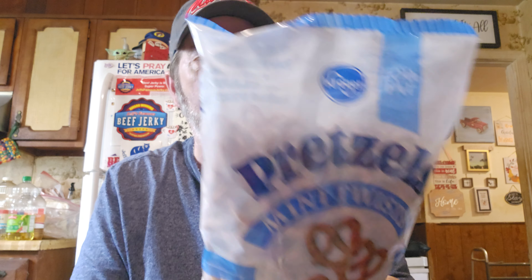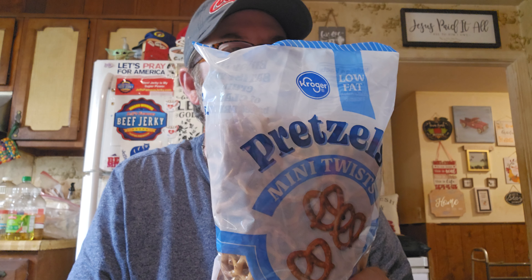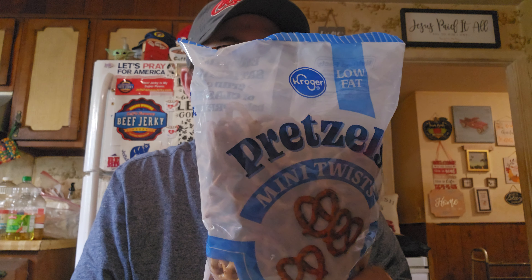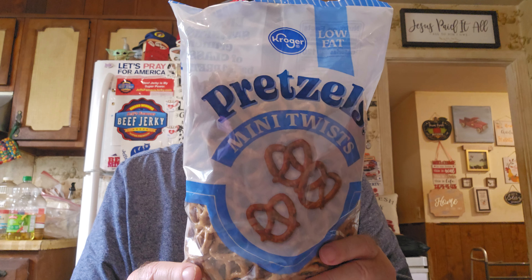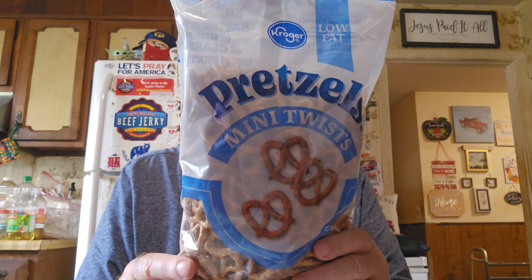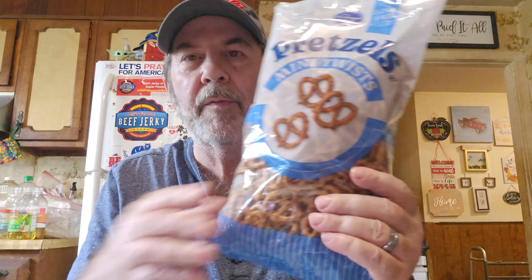Got some Kroger low-fat pretzels. If you eat 22 of them it's only 120 calories, one gram of total fat — that's one percent — no saturated fat, trans fat, or cholesterol. The sodium isn't that bad at 14 percent, 9 percent of carbs, 24 grams, three percent fiber, no sugar, three grams of protein, and 10 percent iron. These are really pretty good for you — a really good snack.